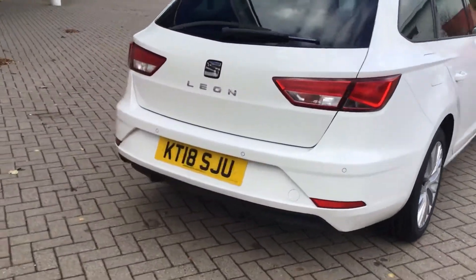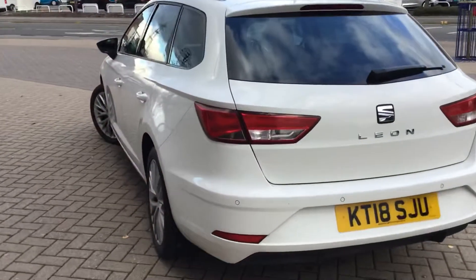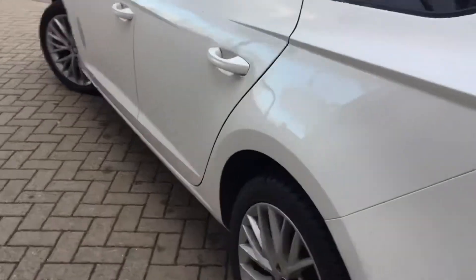Rear parking sensors, making it nice and easy to manoeuvre. In the back here you've got that fantastic speed level rear floor. You can really maximise the space or have a level load lip there. Plenty of room here in the back.